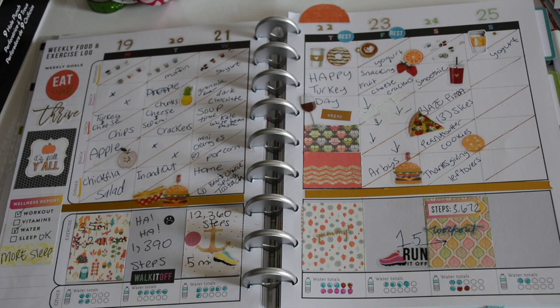Today is Sunday — I've had coffee, some water, and yogurt for breakfast. I haven't filled out the rest since the day isn't done. Overall for the 19th through the 25th I think I did pretty good. The one thing I want to work on is getting more sleep — going to bed at a consistent time.